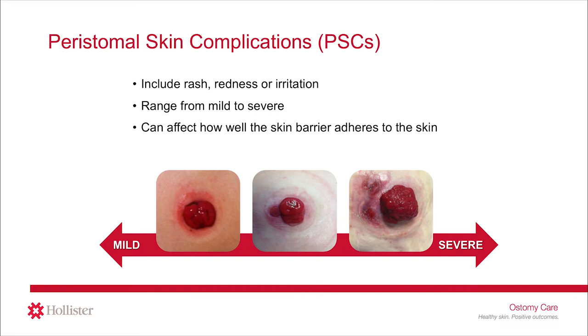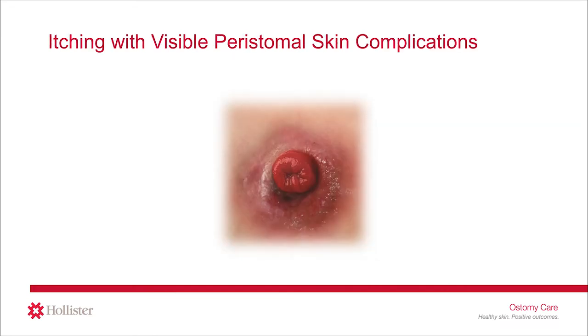Peristomal skin complications can range from mild, like the picture you see on the left, to severe, like the picture you see on the right. All peristomal skin complications can impact how well the skin barrier can adhere and may have a negative impact on quality of life. A common cause of peristomal skin complications is leakage of stool or urine onto the skin. When there is leakage, it is easy to understand how there may be irritation to the skin resulting in itching. In fact, many stoma care nurses teach patients to identify peristomal skin itching as a symptom of leakage.